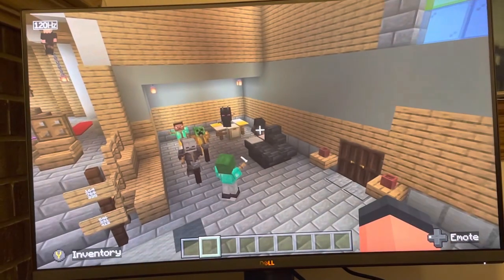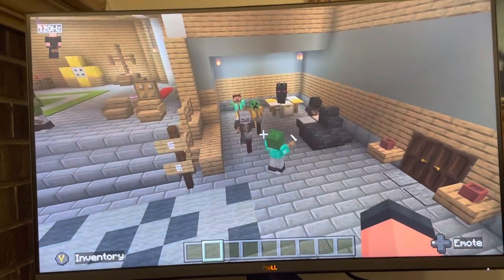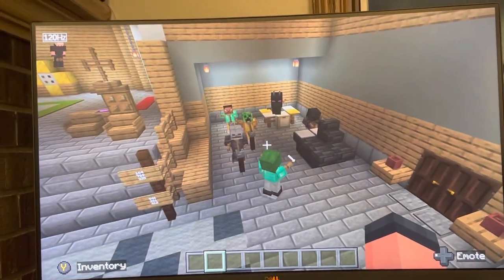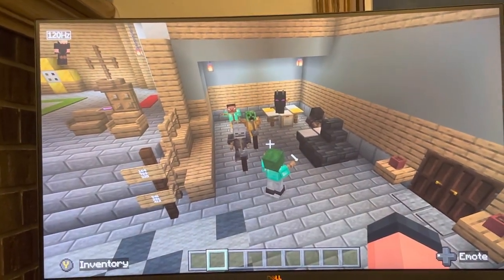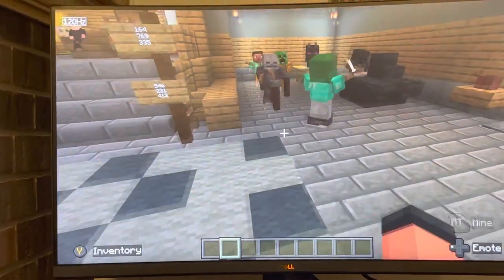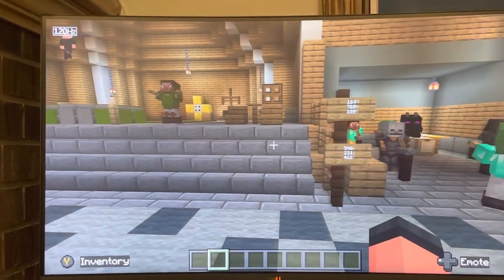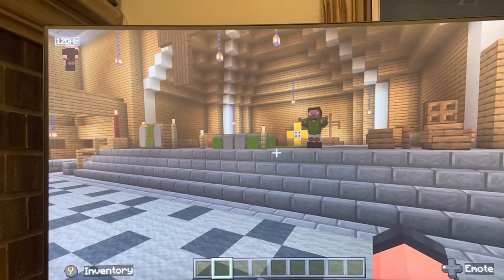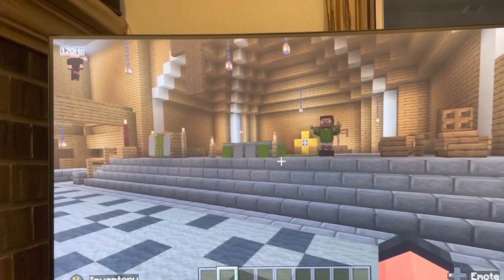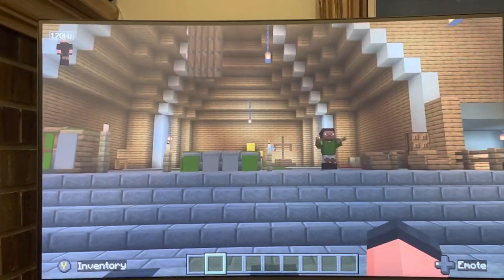We have stained glass windows here. We have the stations of the cross. We have the sanctuary, which is this whole area. We have the crucifix. We have the altar.